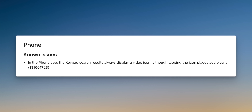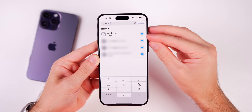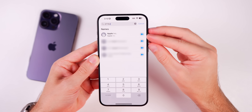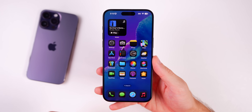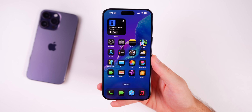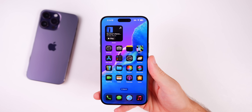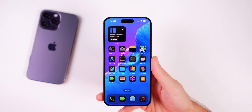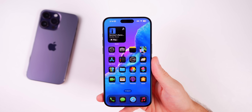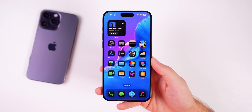As for known issues: in the Phone app, keypad search results always display a video icon, even though tapping it places an audio call, not a FaceTime video call. The mail badge count may also not update until the Mail app is launched — that bug is still present. For RCS on Rogers and other newly supported carriers, the toggle may appear but not actually function yet, possibly requiring carrier-side activation.